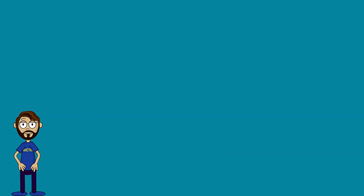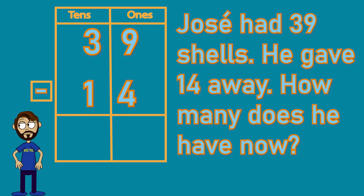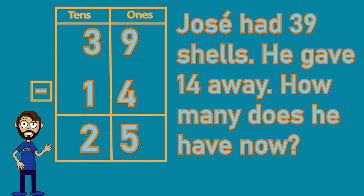Jose had 39 shells. He gave 14 away. How many does he have now? If he's giving 14 away, he's going to end up with less, meaning we need to subtract and use a minus. 39 minus 14 is our problem. Let's start with the ones: nine ones minus four ones — nine minus four is five. Then let's look at the tens: three take away one, so three tens take away one ten — three minus one leaves two. So 39 minus 14 leaves two tens and five ones, which is 25. Awesome.